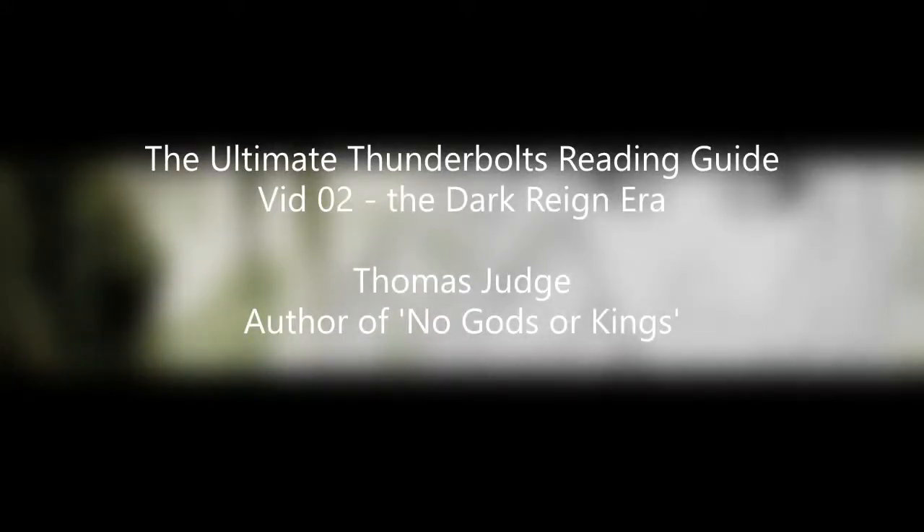Hello YouTube, this is Thomas Judge back once again with another short YouTube reading guide series. Today is the second video of a series of three that walks the correct reading order of the Thunderbolts by Marvel Comics. To create this reading guide I have read the 339 comic issues that comprise the entire Thunderbolts run including all the essential spin-offs and tie-ins, and I've used that to make this reading map.